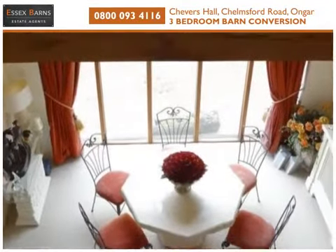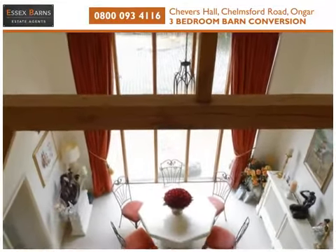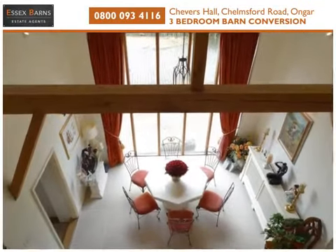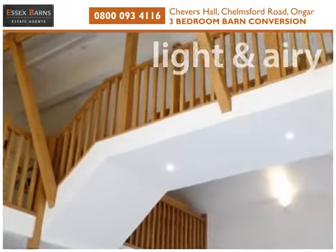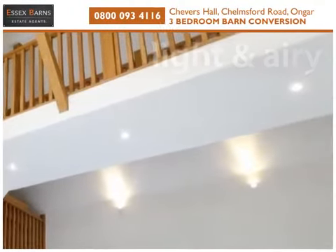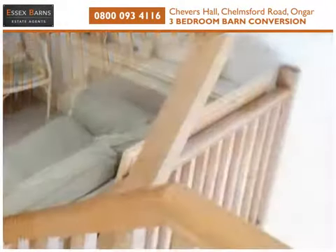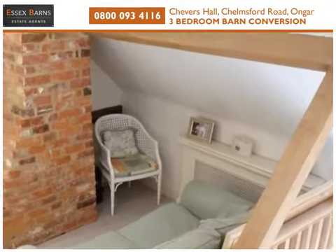Spanning above the living and dining room is a magnificent galleried landing, and there is an area on the landing suitable for use as a study area.